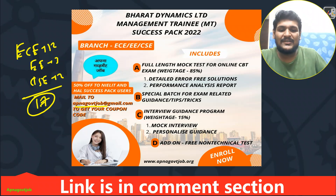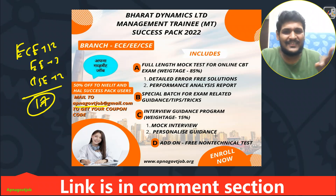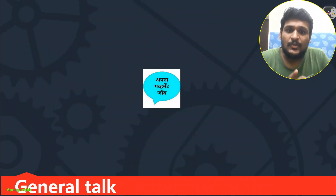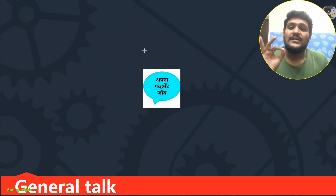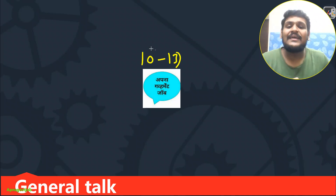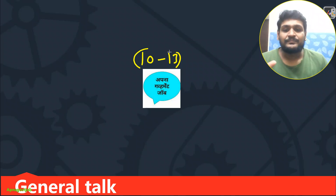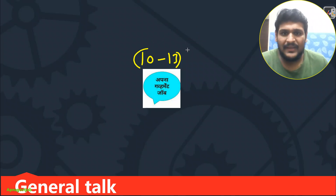These are the basic things about the success pack — lots of things are written, just read them when you get time. Now the important thing is how you can use this success pack and what my expectations are from you in these 10 to 13 final days for your BDL exam. The number of applicants is big — competition is larger.